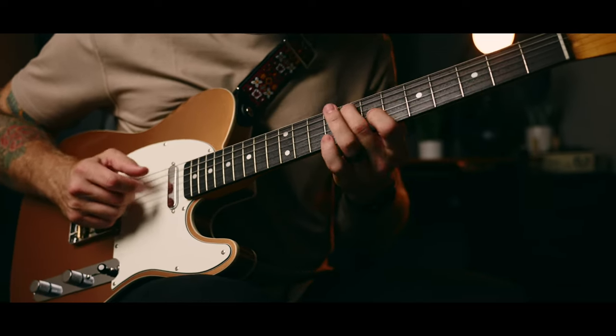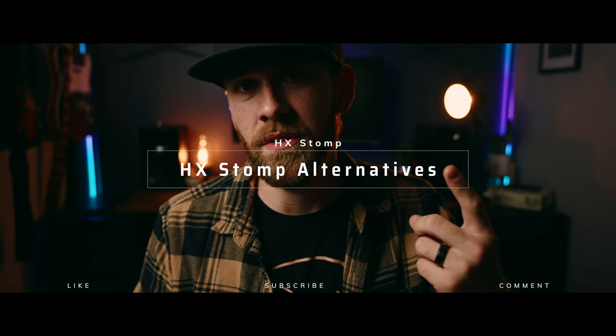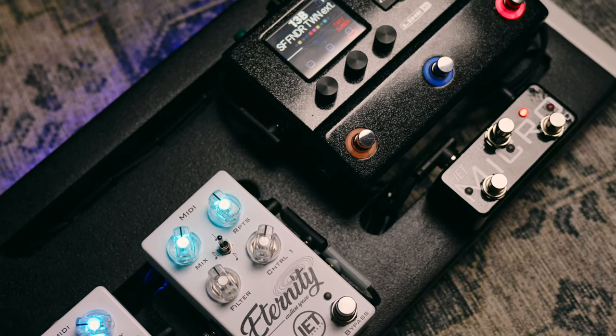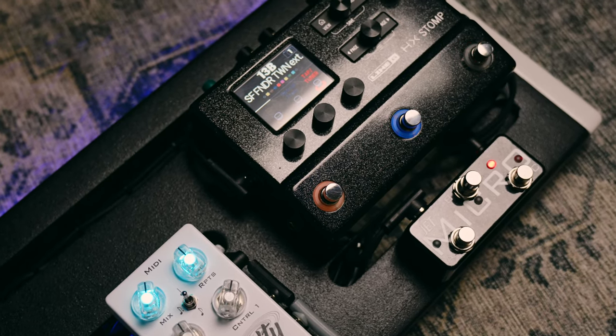I've mentioned a few alternatives throughout this video, but it comes down to two questions: A, how much are you willing to spend, and B, what do you want out of a unit? For me personally, I wanted something small that could fit on a tiny board. The HX Stomp gives me my amp, my tuner, my tap tempo, MIDI capabilities, and my dry effects.